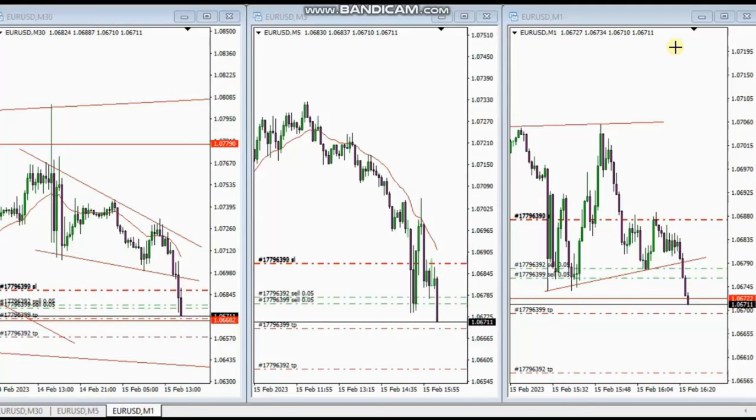Hello everyone. I'd like to share with you a few trades posted on Wednesday, the 15th of February 2023. These trades were shared by MF, who's trading EURUSD. As you can see, his macro 30-minute chart is in a downtrend and shows